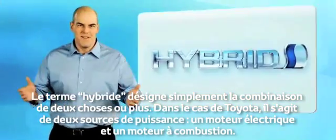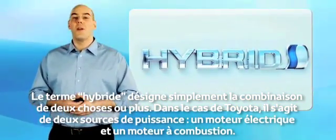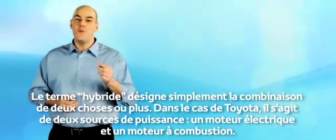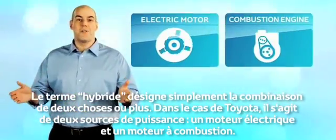The word hybrid simply means a combination of two or more things. In the case of a Toyota, this means two sources of power: an electric motor and a combustion engine.